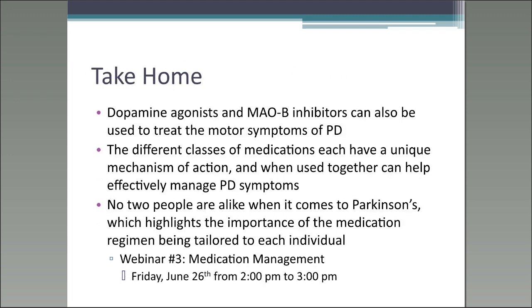The take-home message is that dopamine agonists and MAO-B inhibitors can be used to treat motor symptoms — it's not just levodopa. Depending on symptoms and severity, they may be more appropriate options after discussion with your neurologist or movement disorder specialist. The different classes each have a unique mechanism of action, and combining certain classes can help manage PD symptoms. Ultimately, no two people with Parkinson's are alike, and this highlights the importance of a medication regimen tailored to your individual needs and disease stage.